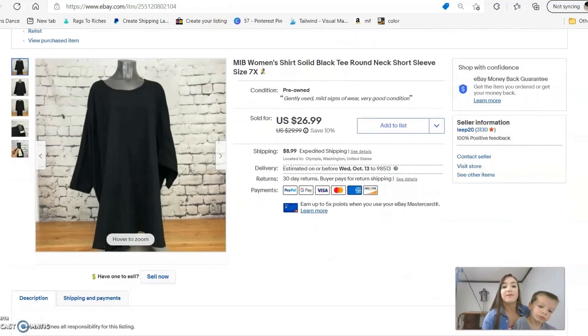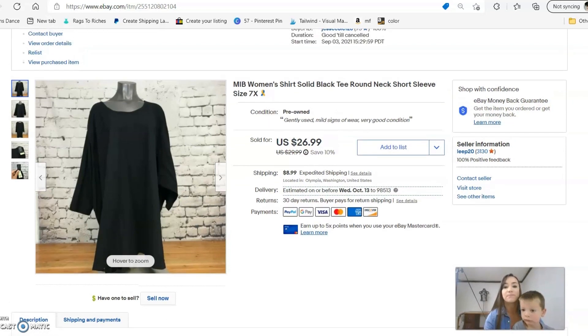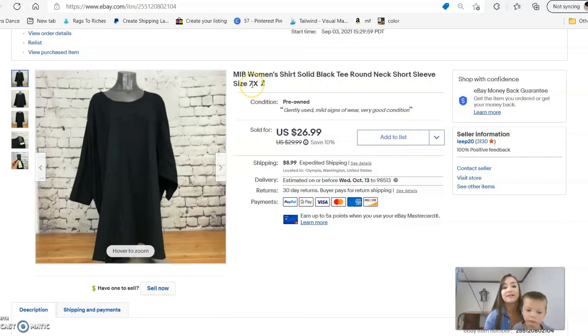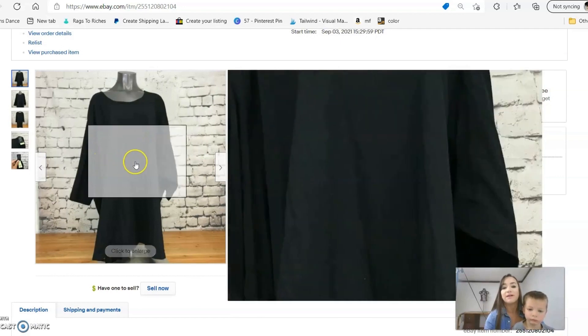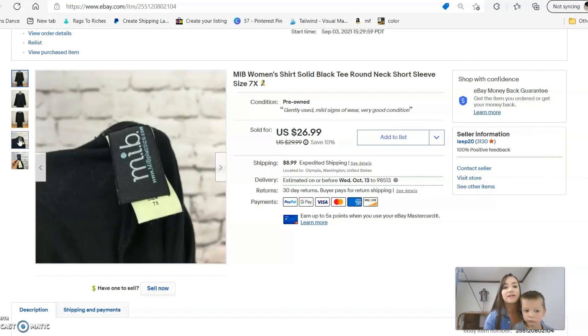Next is a basic t-shirt — nothing more than a t-shirt — and it sold for $26.99, almost the full asking price of $29.99. It went on sale for 10% off and sold at $26.99. The reason it sold for so much is that it was a size 7X. The brand is MIB — MIBplussize.com on the tag. The website seems to no longer exist, but there's still a following for it, so these are really good items to sell.